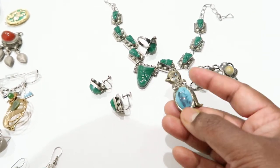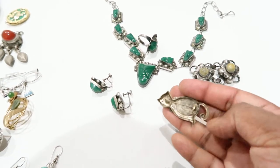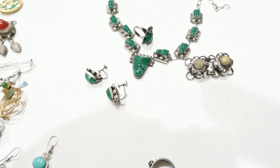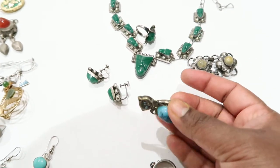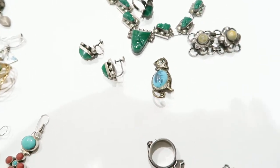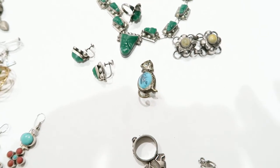Here's a cat brooch — this guy has a Murano glass belly with blue eyes. It says 'pein' on the back, so I don't think this is sterling silver, but it's a unique piece. Anything that looks different is mostly for my own entertainment.